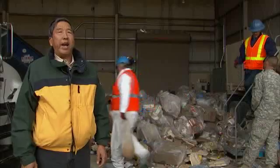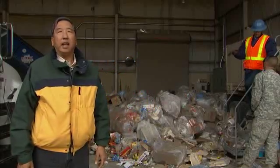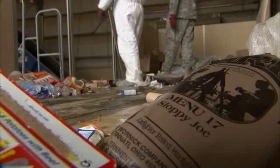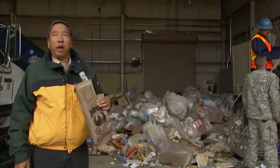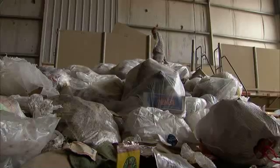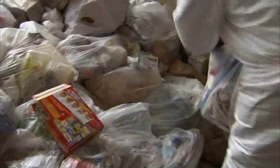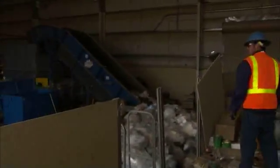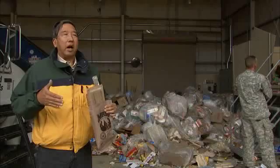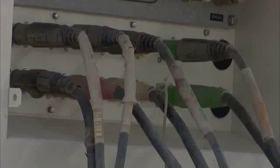We have about 20,000 pounds of trash produced every day at Fort Owen. We have a test project that takes about 2,000 pounds of trash a day and produces about 1.5 kilowatts of electricity. If it's successful, we envision a large-scale waste-to-energy project that will take our 20,000 pounds of trash a day and convert a high amount of either electricity or fuel.